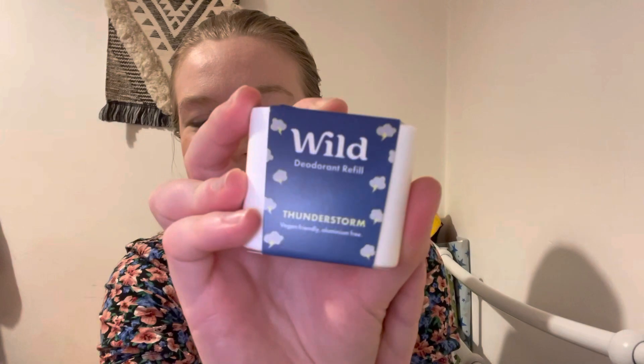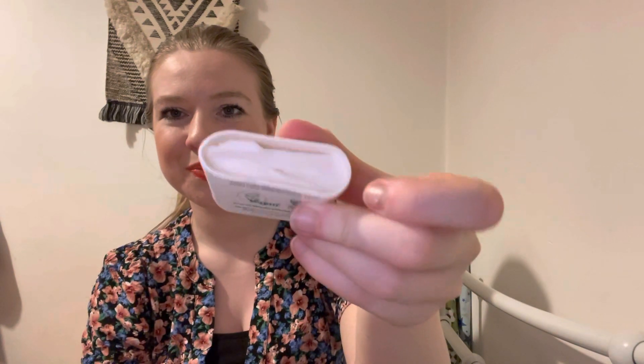They do really fun limited edition ones, and this month they've got one called Thunderstorm. This is what they look like — you just take them out of the packaging, take the bottom off, clip it in, and then twist up. Pretty nice — oh, it smells amazing!